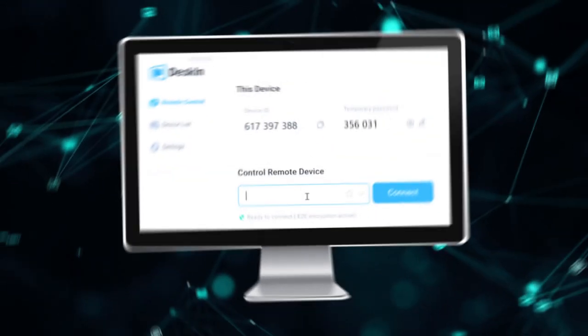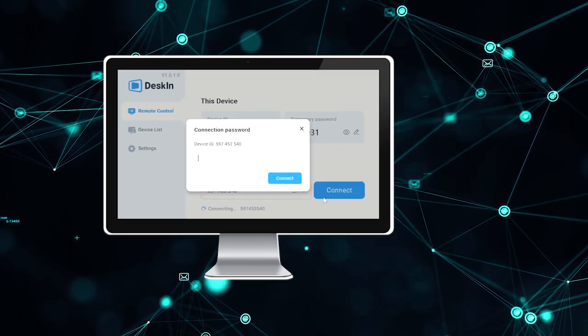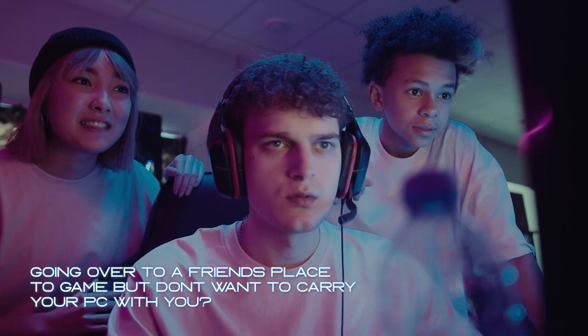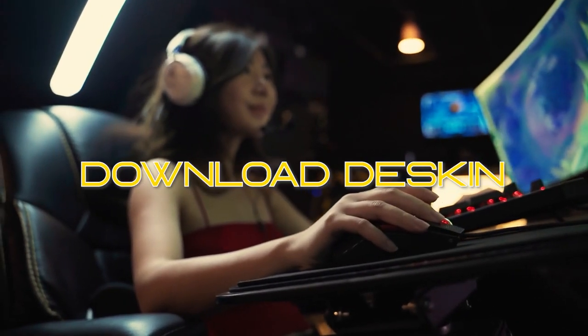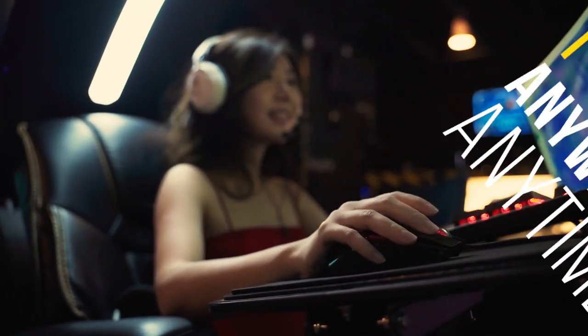Hello gamers, Hubian is proudly sponsored by Deskin, a remote access app that enables a smooth, steady and secure remote connection across computers, phones and other devices. Going over to a friend's place but don't want to carry your PC with you? Download Deskin and play your PC game anywhere, anytime with your laptop, mobiles, PC or tablets.